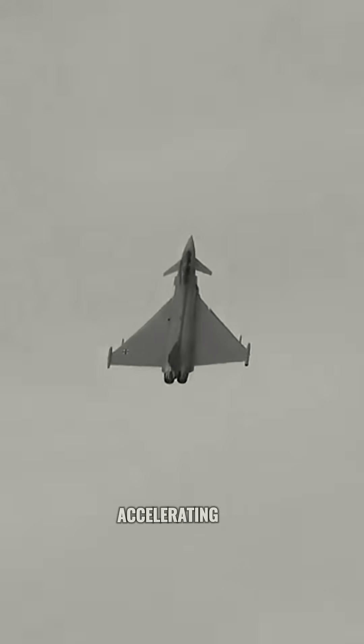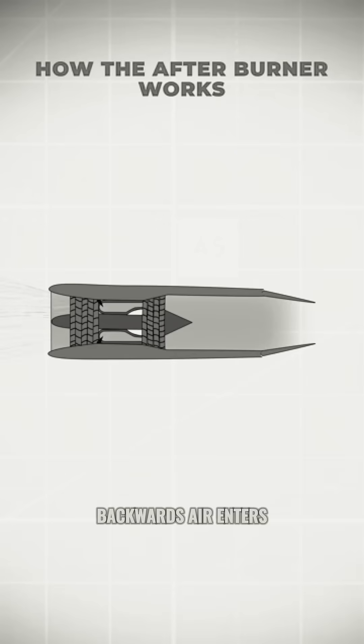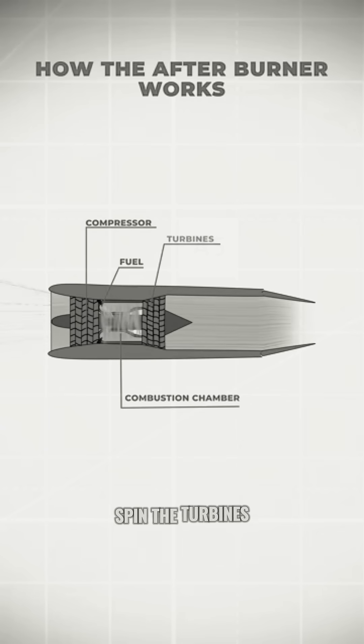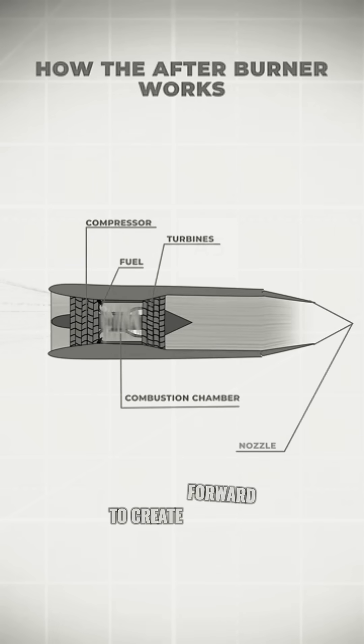How does an afterburner work? A jet engine produces thrust by accelerating air backwards. Air enters through the intake, gets compressed, mixed with fuel, and burned in the combustion chamber. The hot gases spin the turbines, which power the compressor, and then rush out of the nozzle to create forward thrust.